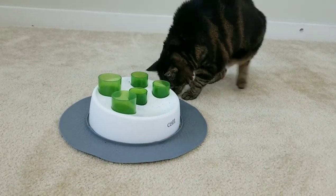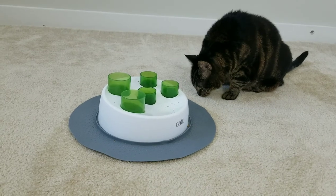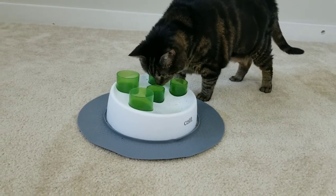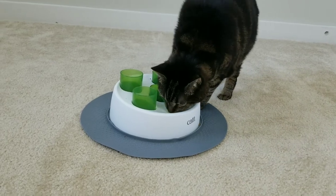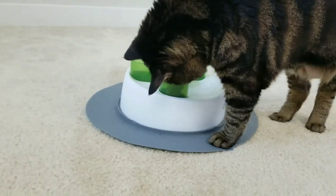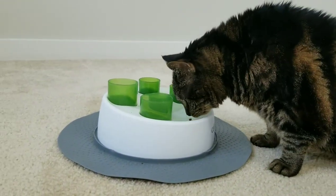Here is my little boy Feet — yes, that is his name. You can see how easy it is for him to use it: he just sticks his little paw in and digs out the cat food. It took them no time to learn how to use this — super simple and very effective for a greedy kitty cat eater.